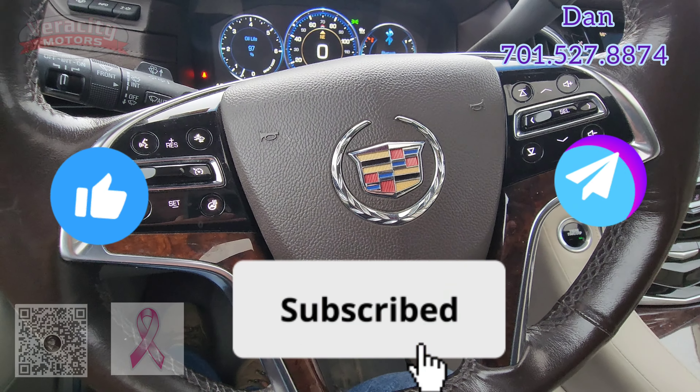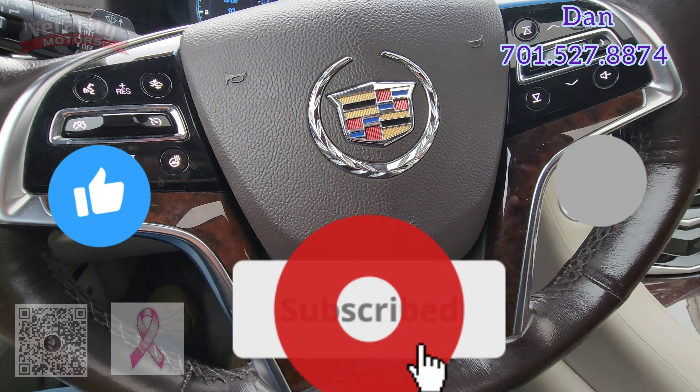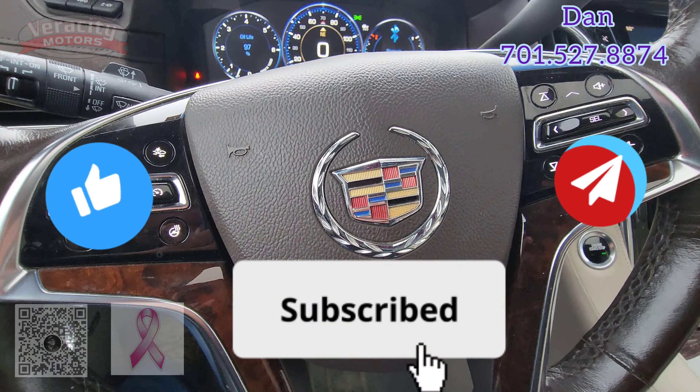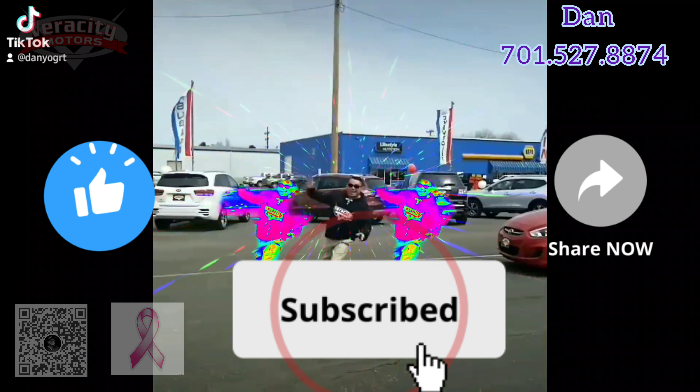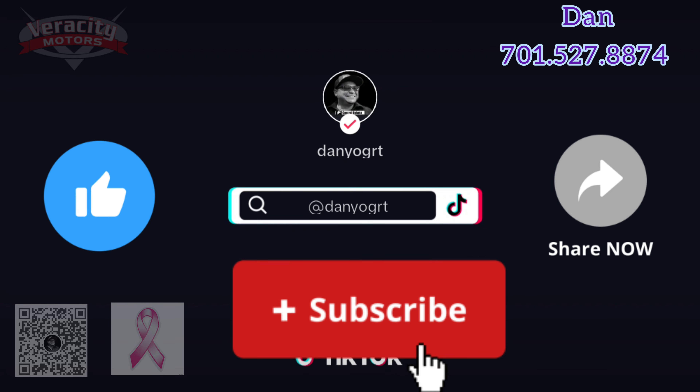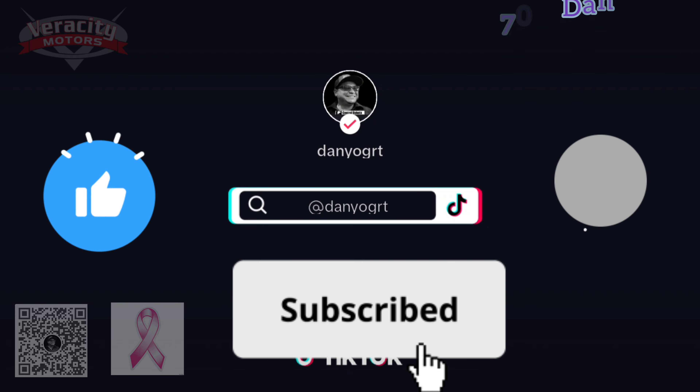This is that 2015 Cadillac Escalade Premium. My name is Dan. Go ahead and like and share this video if you could, and please subscribe to my YouTube channel — it helps me out quite a bit. Give me a call or text at 701-527-8874. Have a great day.